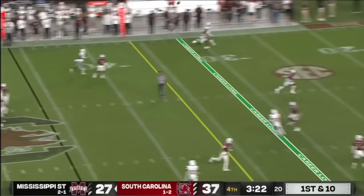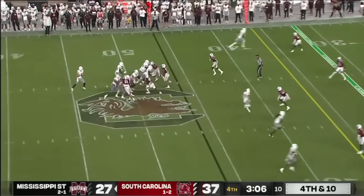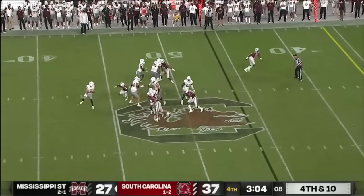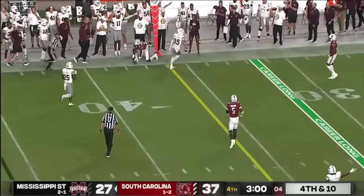And he's going deep again — got a man again! Rodgers trying to buy some more time and a sliding catch made right at the marker.